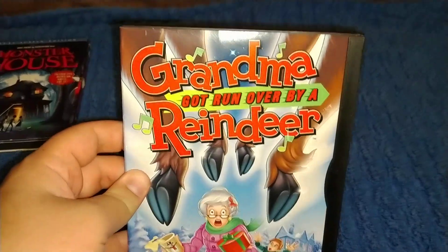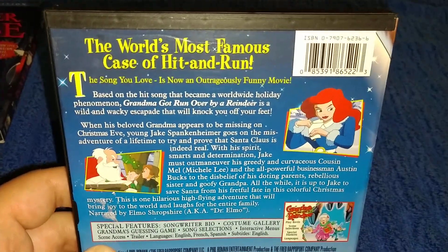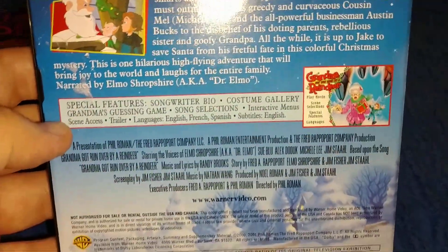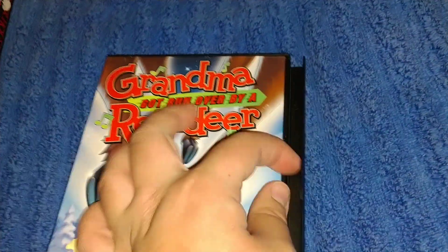Next one is Grandma Got Run Over by a Reindeer — showed this in the last video. It says Grandma Got Run Over by a Reindeer, the video logo and the Wonderverse logo. On the back it's the purchase info, and you can pause and read the bio. Here's some screenshots, some special features, people who worked on it. 60 minutes, from around the year 2000, Region 1. It's an older snapper case.